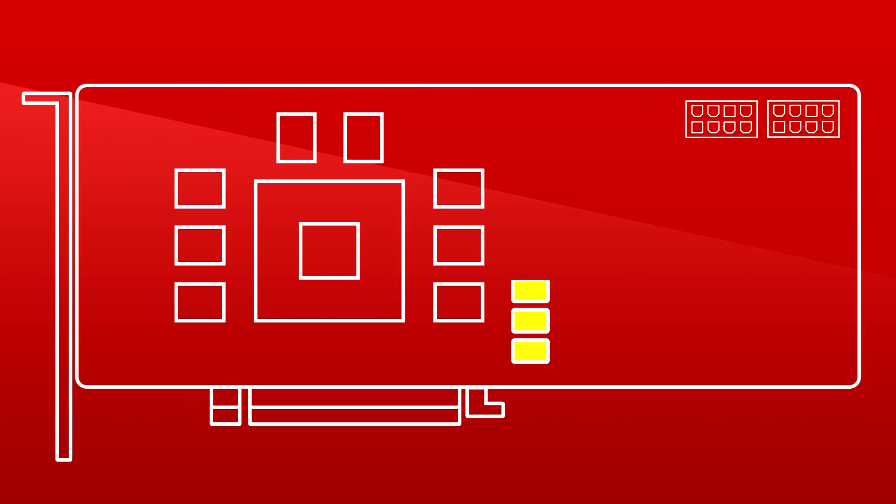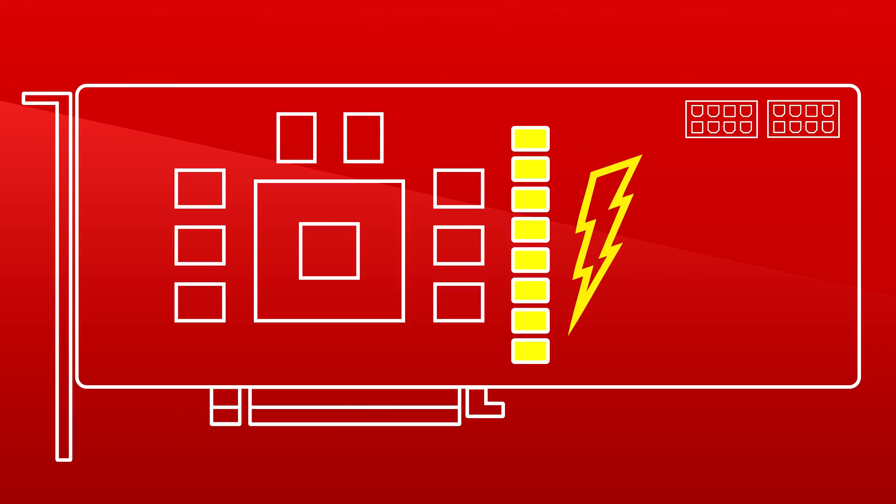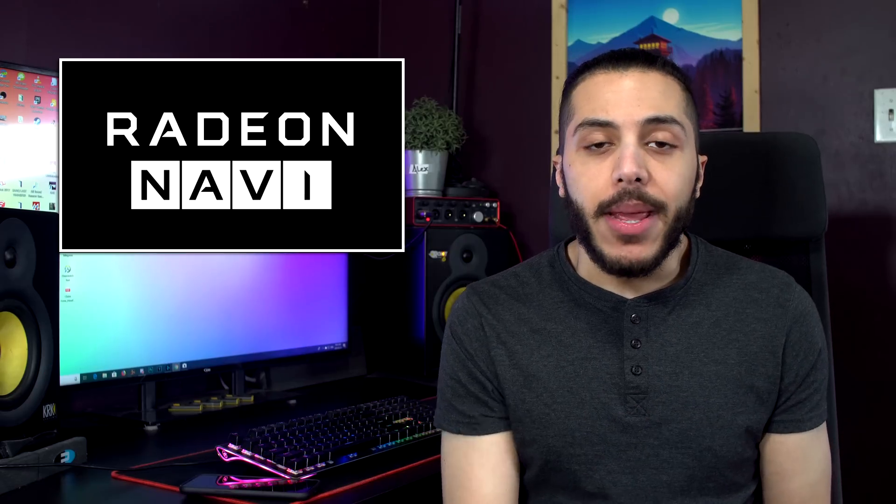So how about Navi? If we look at the PCB, we can see a 2x8 pin power configuration. That, coupled with the 8-phase VRM config, points towards this card consuming quite a lot. I think this is probably the highest mid-range Navi PCB. This could be just an engineering sample and maybe we'll see the final product with a lighter pin config, but I wouldn't hold my breath on that.